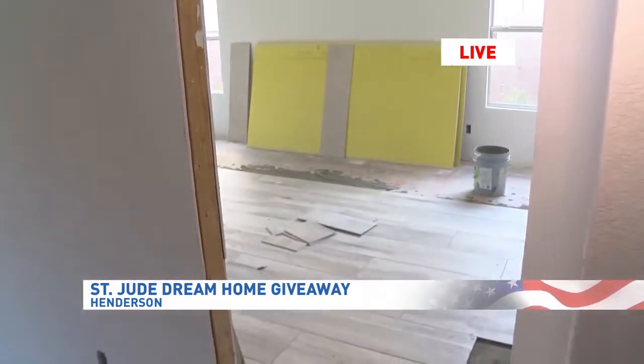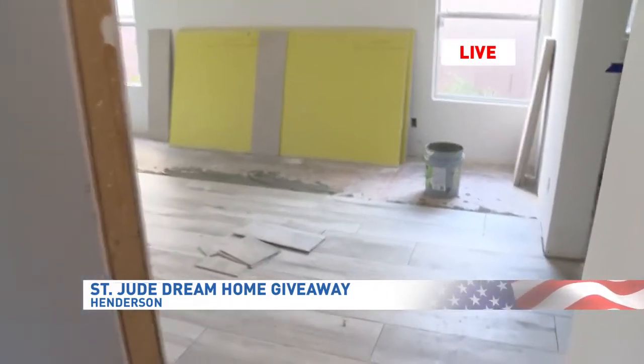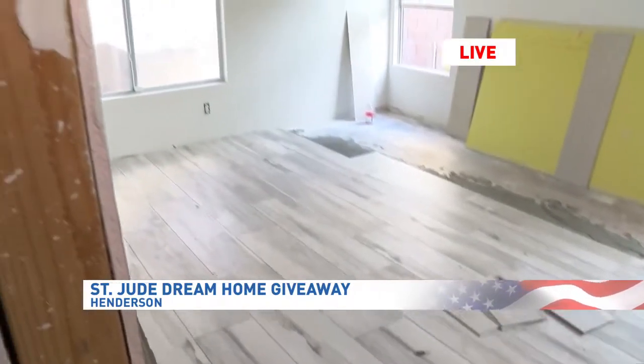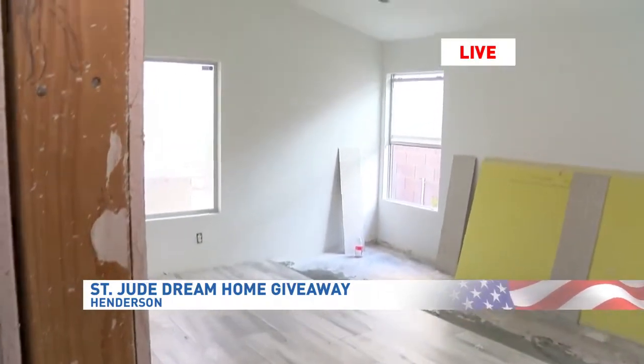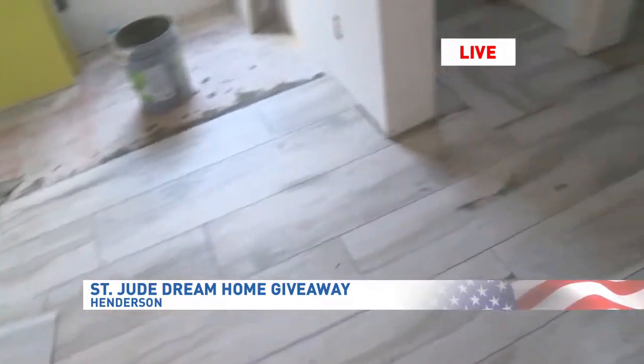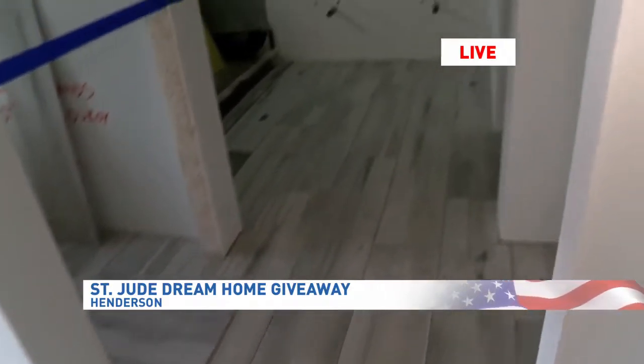One thing that's really cool about this house is the smart appliances. Tell me a little bit about what people can expect as they open their pockets to donate to St. Jude. So just like last year's home, the home is going to be fully automated — you'll be able to control your lighting, sound, and security systems from your phone.